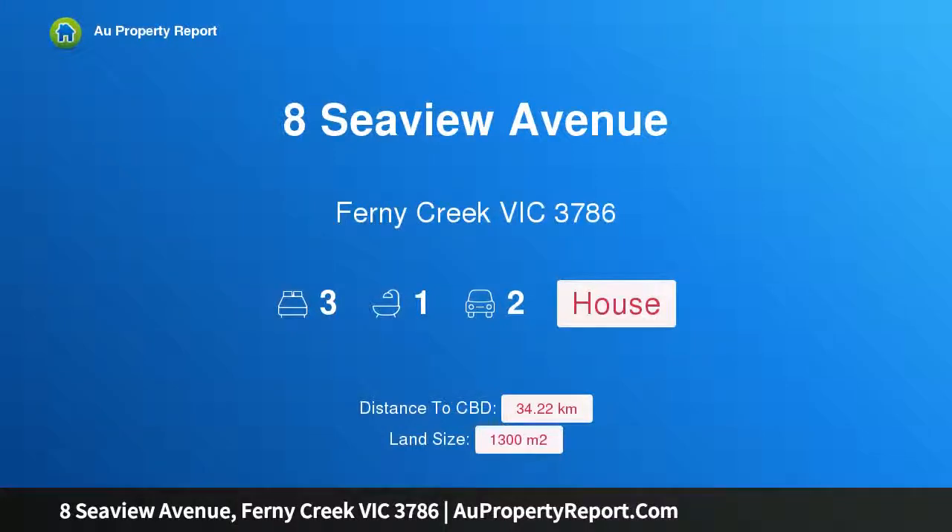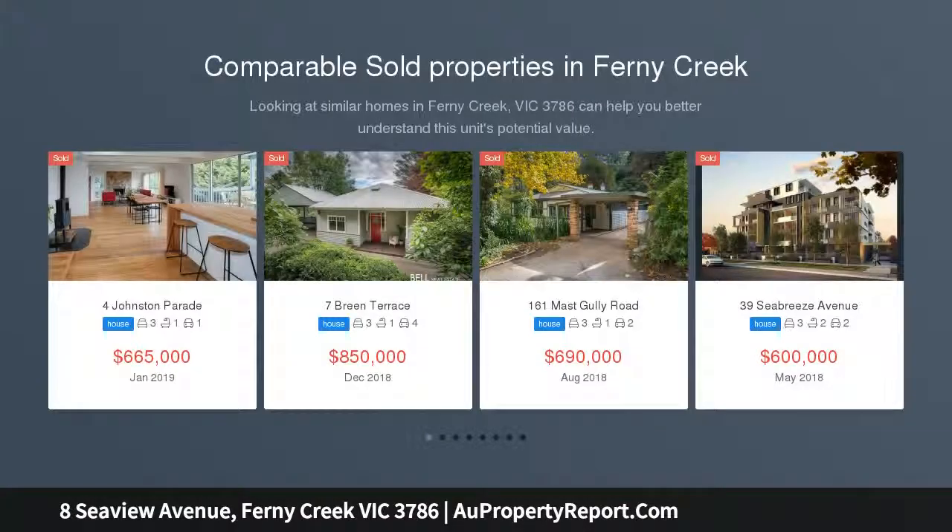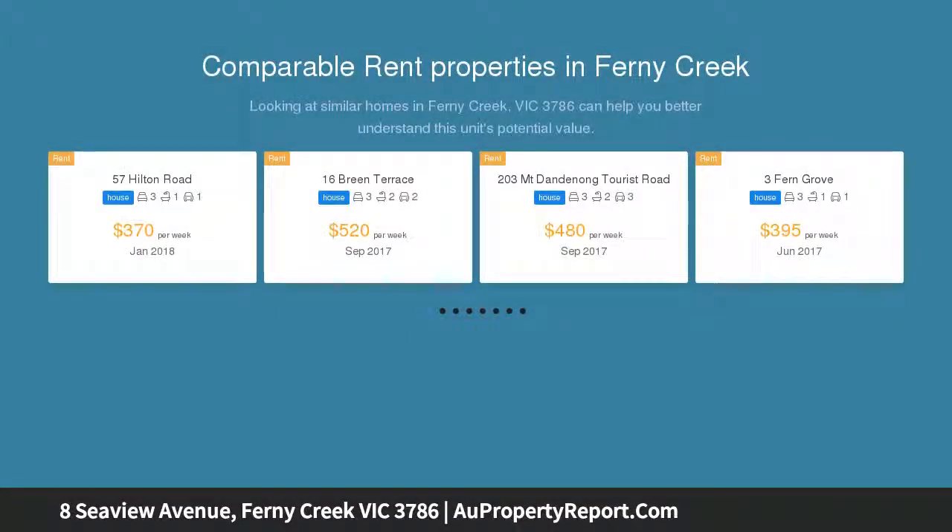I am glad to introduce Property 8 Seaview Avenue, Ferny Creek, Victoria 3786. A tree-lined home in the same caring hands for over 30 years, this home promises a young family a great lifestyle surrounded by native trees on a huge block amassing over 1300 SQM.